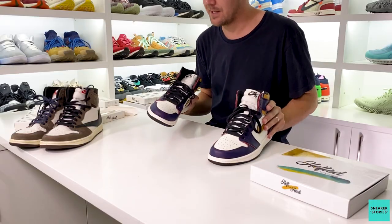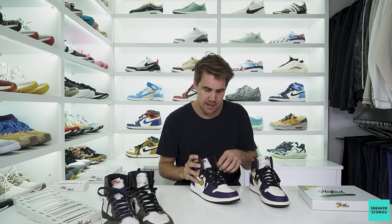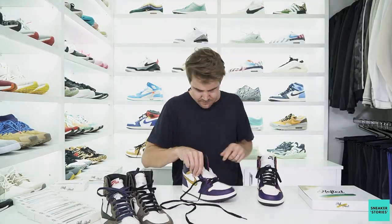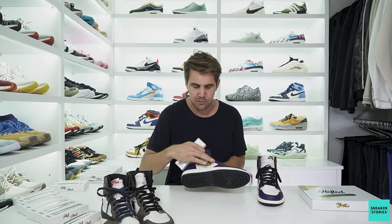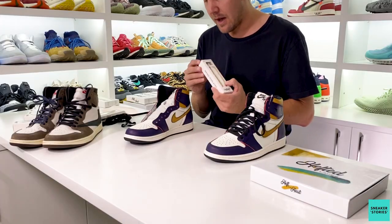Next up, the LA to Chicago Jordan 1s. These also just came with standard black flat laces. I've got a pretty cool option that I think matches the colors really well — the brown and black aglet pair, 160 centimeter wax laces. It just really matches up with that golden Lakers color you're getting on this shoe, so I'm giving these a go. Nothing to lose — let's do it.